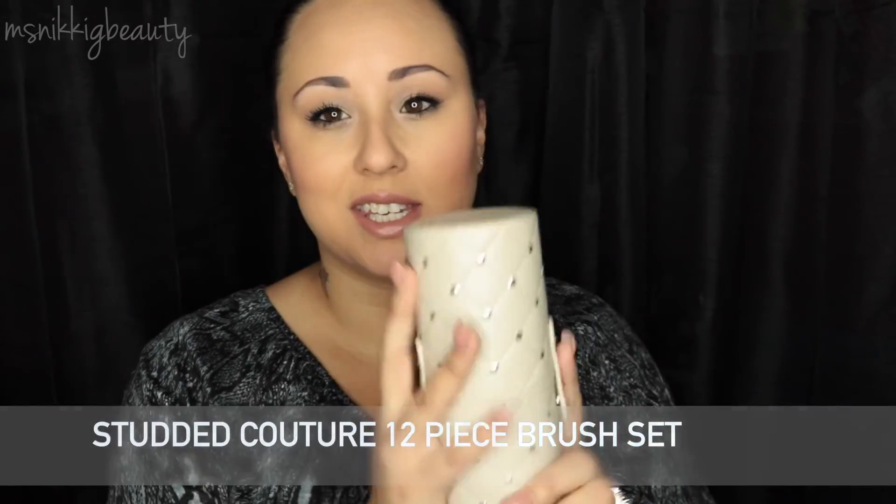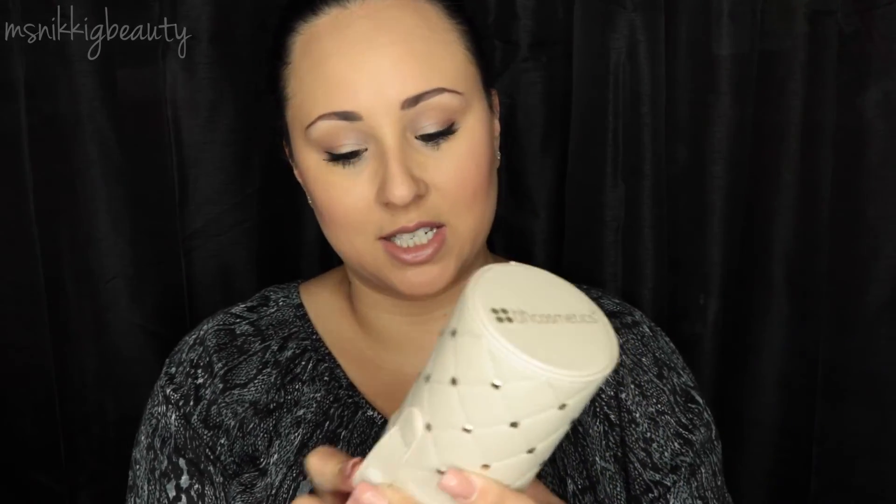I almost forgot — I also got the Studded Brush Collection, similar to the pink polka dot one. I absolutely love the brushes in here — they're soft — and this cute studded case is so adorable I can display it. I'll include the link to each product down below. I hope you enjoyed this quick video review. If you have any questions or comments, please leave them below. Thanks for watching — bye!